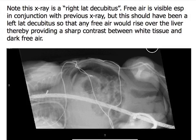It's very easy to delineate the free air over the liver. But if the right side is up and the left side is up, can I delineate air in the stomach from free air on top of the stomach? No. So, do I know if this is free air?